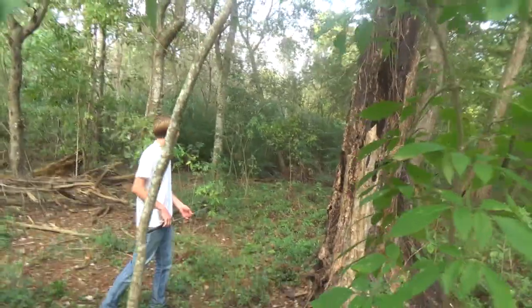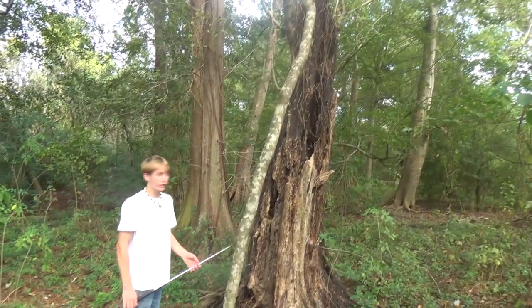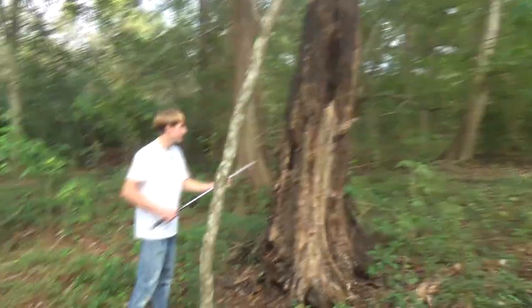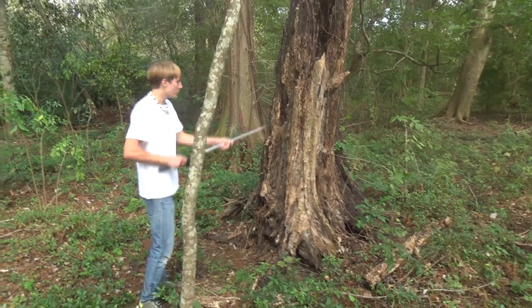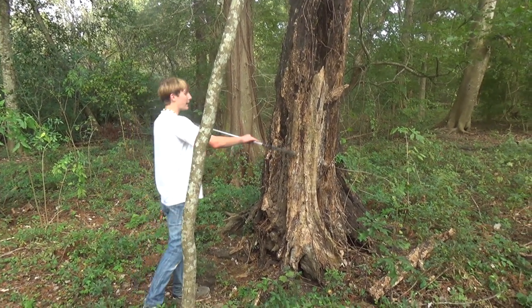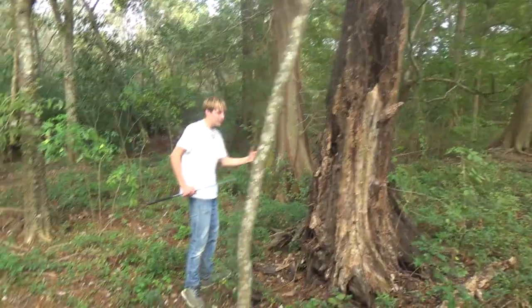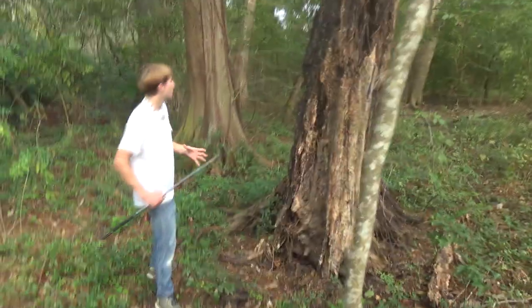Man, this is absolutely incredible. We have all these giant cypress trees, really ancient trees. And this old log — this is what milk snakes live in. These old water oak logs. See how that crumbles apart? This is what they hide in. And since it's getting a little bit cooler, this is what they're going to be going into and staying in for the wintertime.